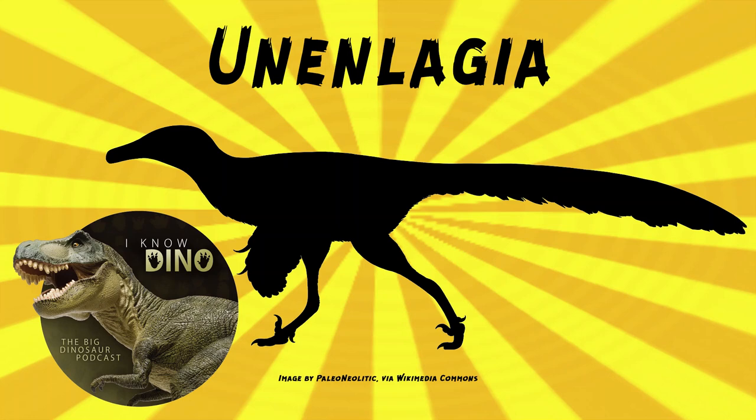And now for our dinosaur of the day: Unanlagia, which was a request from Tyrant King on Patreon and our Discord, so thank you. It was a dromaeosaur theropod that lived in the late Cretaceous in what is now South America.